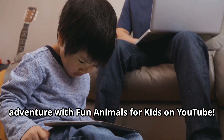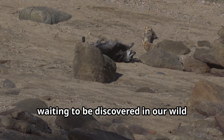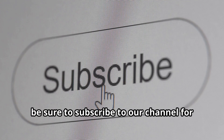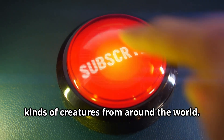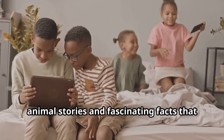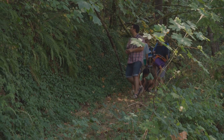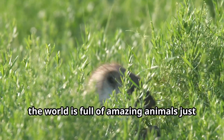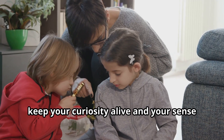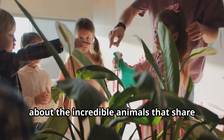We hope you've enjoyed this underground adventure with Fun Animals for Kids on YouTube. There are so many more amazing animals waiting to be discovered in our wild animal series. If you loved learning about moles today, be sure to subscribe to our channel for more educational and fun videos about all kinds of creatures from around the world. Remember, young explorers, the world is full of amazing animals just waiting to be discovered — keep your curiosity alive and your sense of wonder strong!